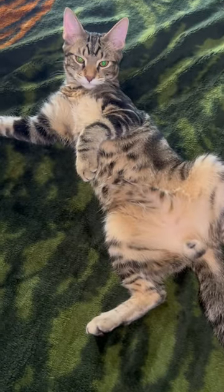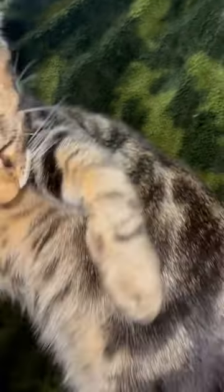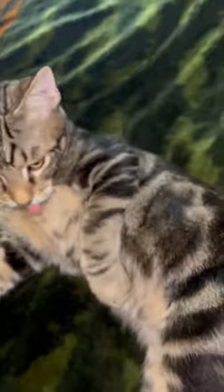Look at his luxurious fur! This is your reminder: don't forget to brush your cat. And there you go — my shea and mango butter is also cat approved.